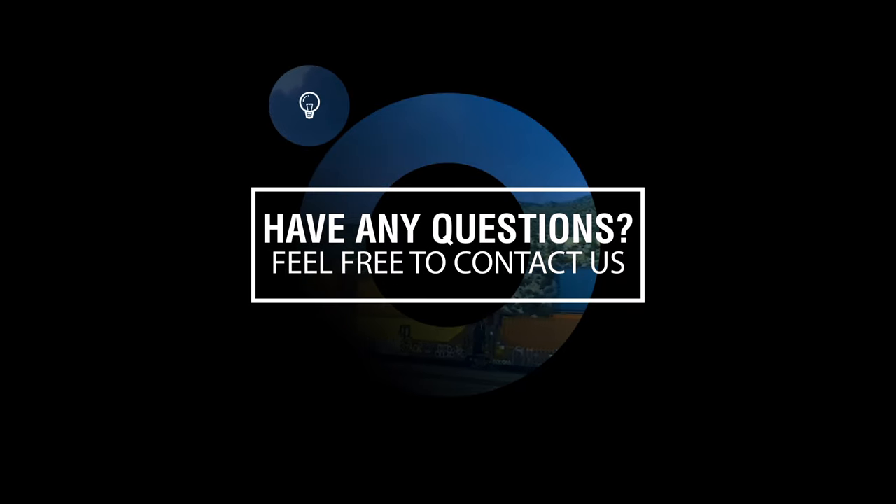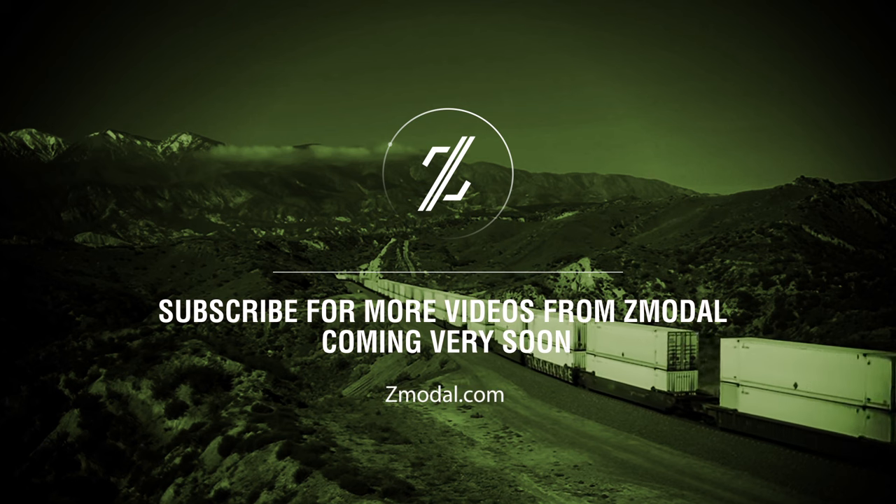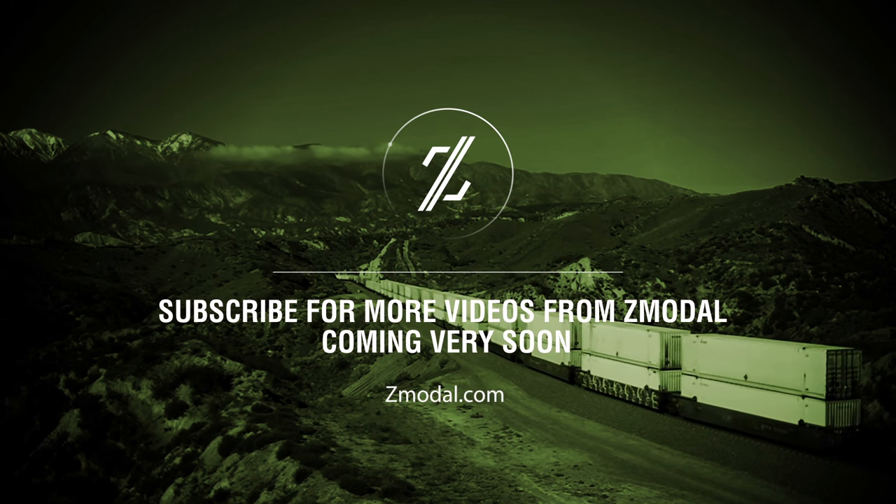Try implementing these 5 top logistics hacks for small businesses and let us know how it goes. Look for more videos and updates coming from Zmodal very soon.